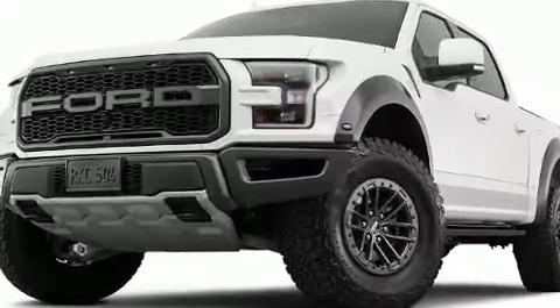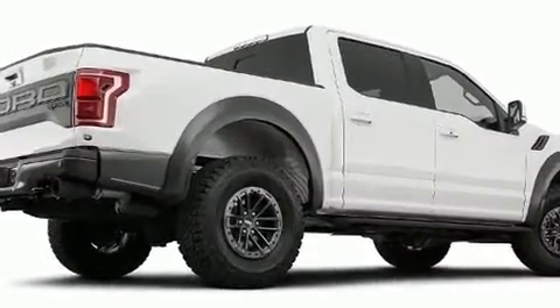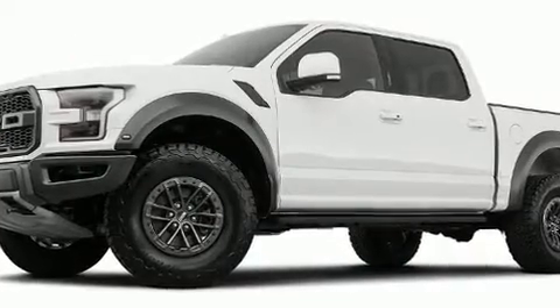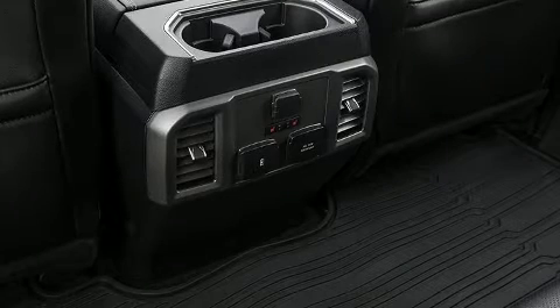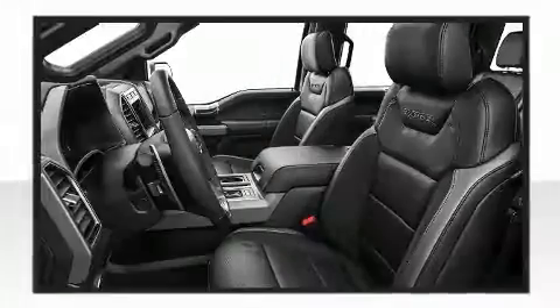Underbody vehicle components are protected by the skid plates, allowing this vehicle to overcome difficult off-road terrain. The spacious cabin provides ample passenger volume. You'll notice that the headroom and legroom make even the longest drives enjoyable.